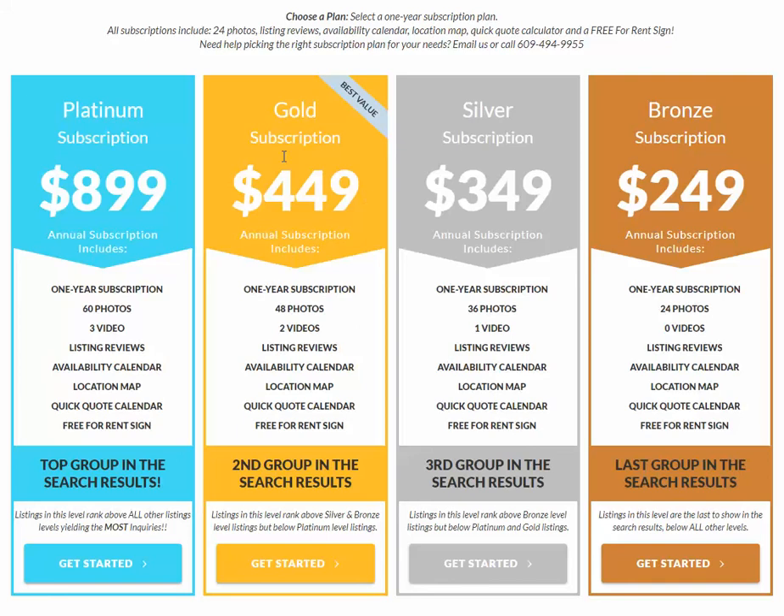You'll notice the gold says it's the best value — it is the best value, and it's also our most popular package. I hope this helps you understand our package levels and gives you some insight on which one would be best for you. Remember, you can always upgrade your subscription too. So if you start with one and you're not getting enough leads and you want to step up your marketing, just give us a call and we'll happily upgrade you to the next level.